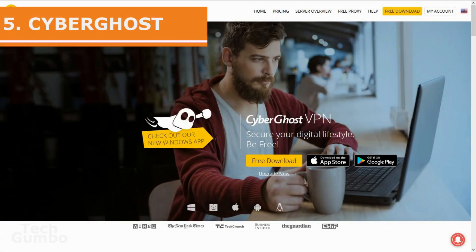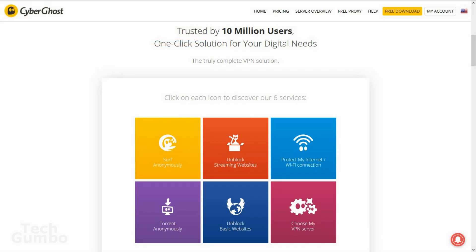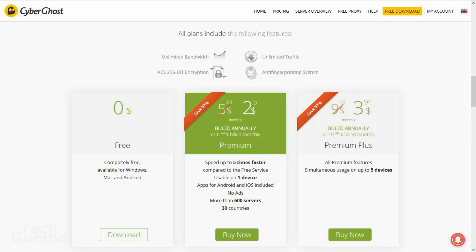Starting off our list at number 5 is CyberGhost. The pros of CyberGhost include no logs being kept, allows up to five simultaneous connections, and if you opt for the paid version it accepts Bitcoin payments. The downsides of the free version of CyberGhost are the cap on speeds and the advertisements.